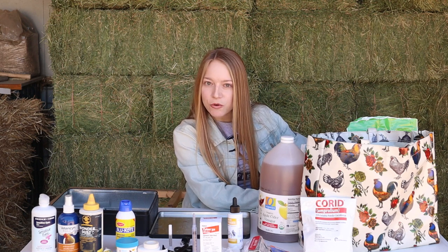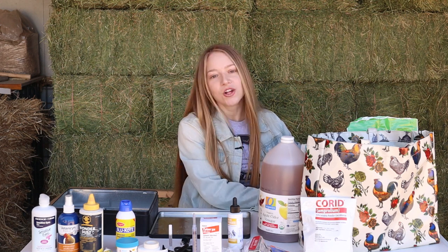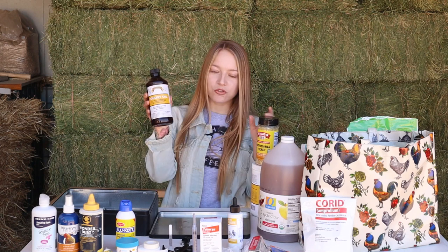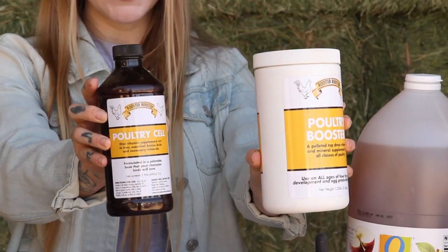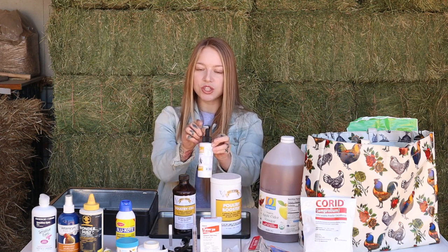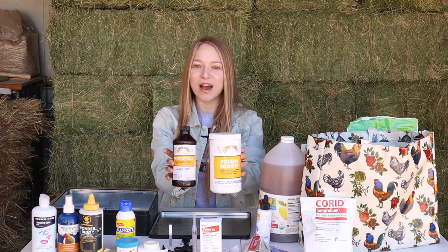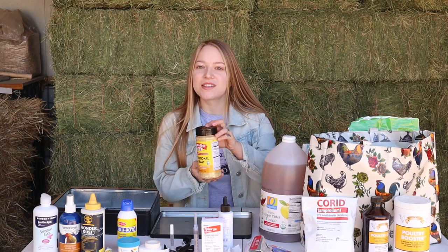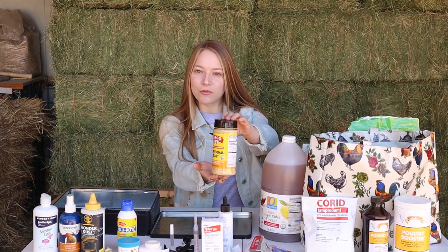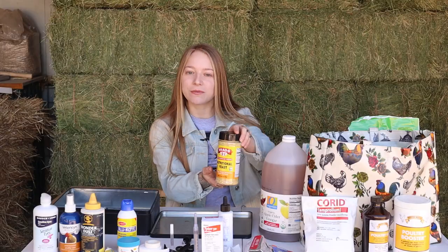Now let's get into vitamin deficiency issues with chickens. It can cause curled toe paralysis — if your chicken has become lame and doesn't have any wound, broken bone, or Marek's disease, look into vitamin deficiencies. Here I have Poultry Cell, which is a liquid vitamin, and Poultry Booster, which is the granular form — both from Rooster Booster. Note that Nutri-Drench lacks riboflavin, which is the main cause of curled toe paralysis, so make sure you have these and that they contain riboflavin, niacin, and vitamin B. The last product for vitamins is brewer's yeast — nutritional yeast. I like this one from Bragg's. You can add it to their food — it is rich in niacin, which ducks also need. A great addition to feed to help with vitamin deficiencies.